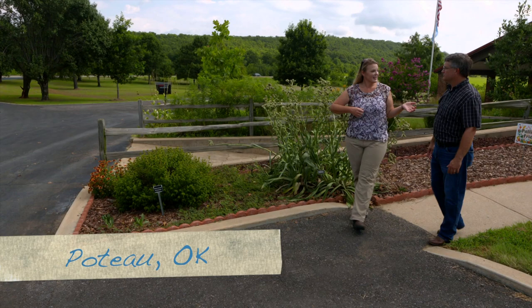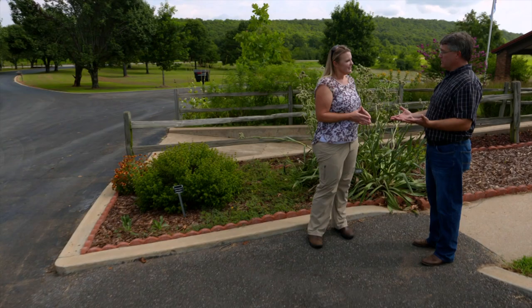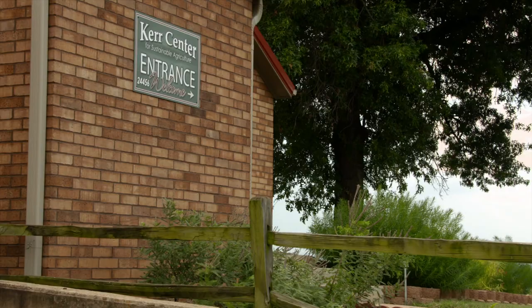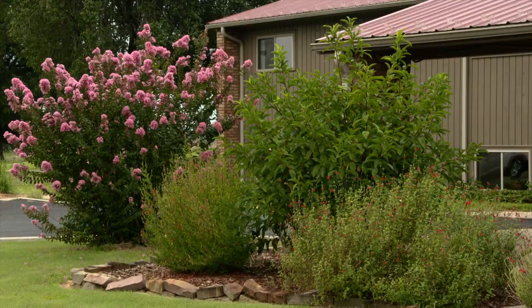We are here at the Kerr Center in Poteau, Oklahoma, and joining us is David Reddage, President and CEO of the Kerr Center for Sustainability. Can you tell us about the Kerr Center and what their mission is? The Kerr Center for Sustainable Agriculture was set up in the mid-60s, and in 1985 it became a sustainable agriculture organization. Our mission is to educate people on sustainable agriculture in Oklahoma and other areas of the United States.